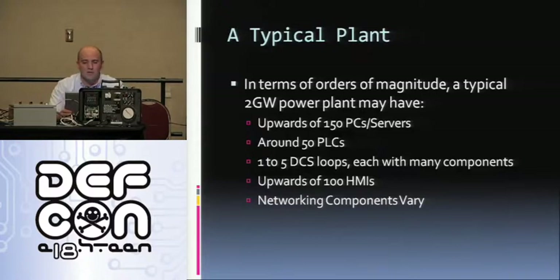In terms of magnitude, a typical 2-gigawatt power plant has upwards of 150 PCs, around 50 PLCs, 1 to 10 DCS loops, and hundreds of HMIs. The complexity and size depends on the complexity of the plant — the more units, the more environmental controls, the more things you have running, the more complex the plant is going to be.